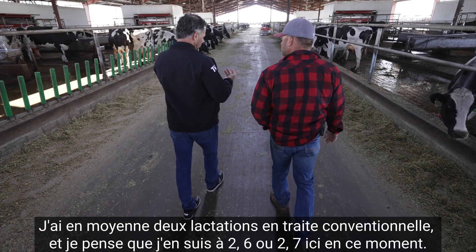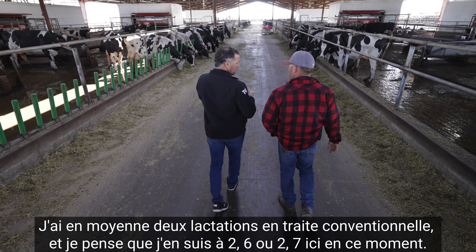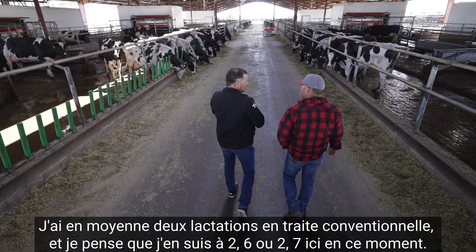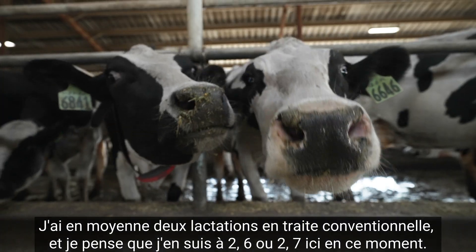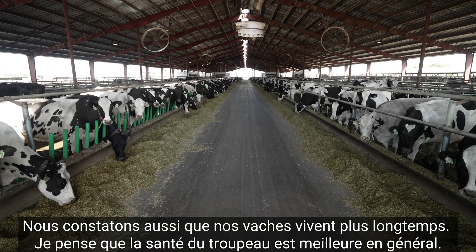I average about two lactations in the conventional setup, and I think I'm at two-six or two-seven in here right now. We are seeing longevity out of our cows and just overall better herd health in general.